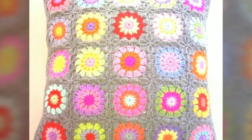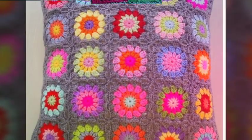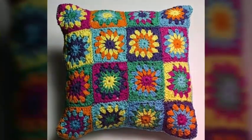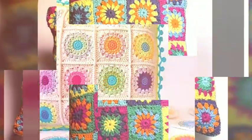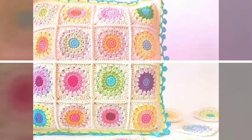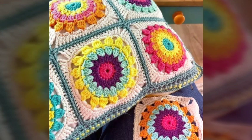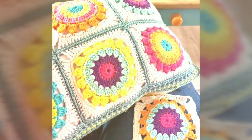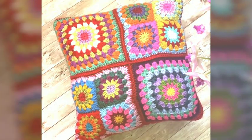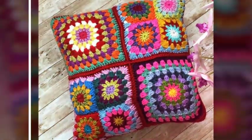The soft texture of the crochet fabric adds an extra layer of comfort, perfect for lounging or relaxing. Another advantage of crochet cushions is the wide range of design possibilities — from simple and classic designs to intricate patterns and vibrant colors. There is a crochet cushion to suit every taste.